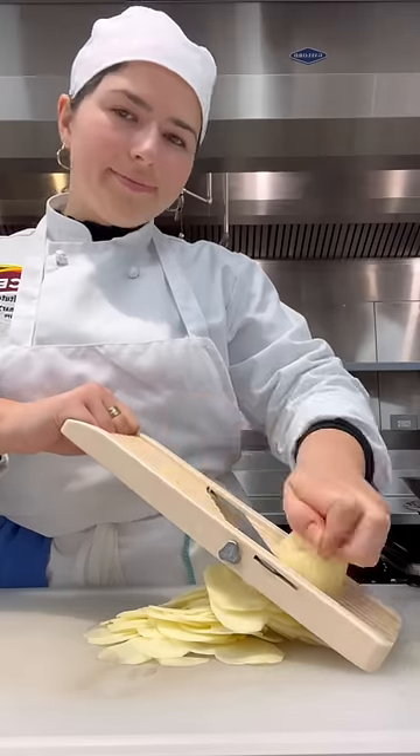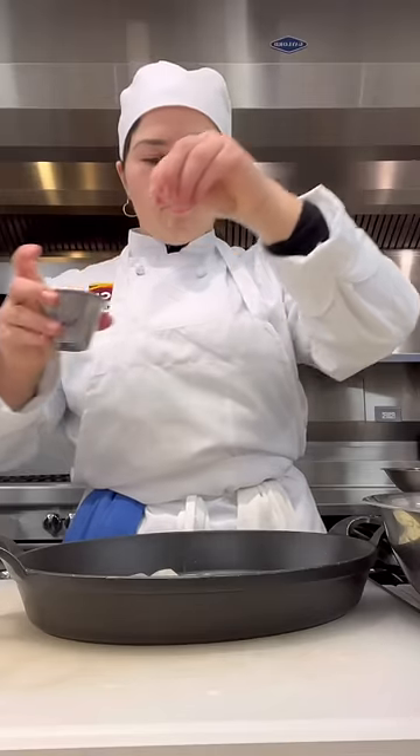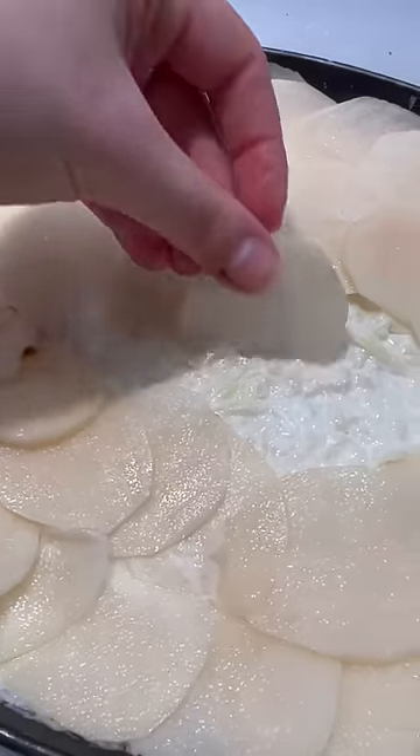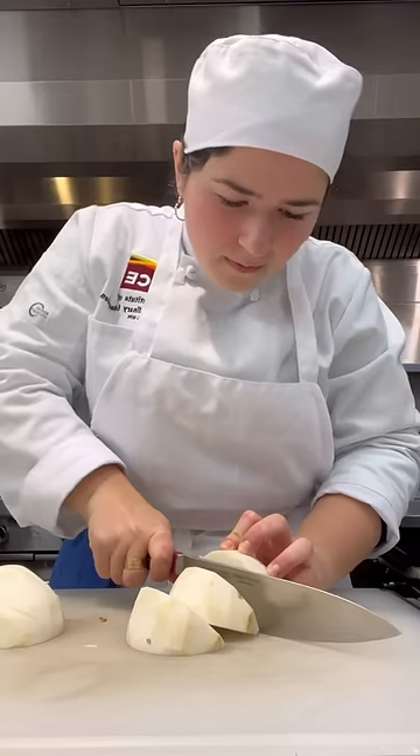I got started on the potato gratin — I peeled and thinly sliced potatoes and began arranging them in a single layer. I seasoned them with salt, pepper, Parmesan, Gruyère, and warm cream, then repeated the layers to the top, finished with a lot of cheese, and into the oven for an hour it went.